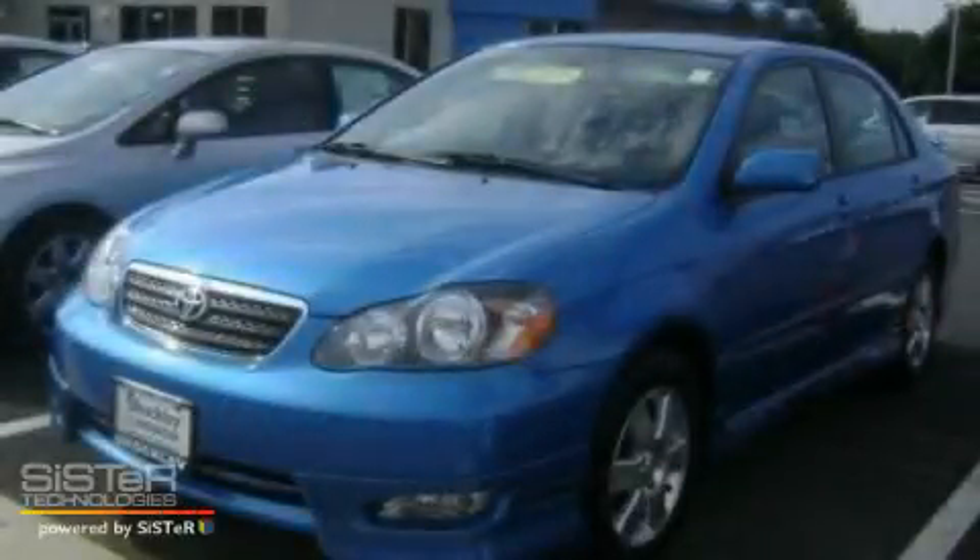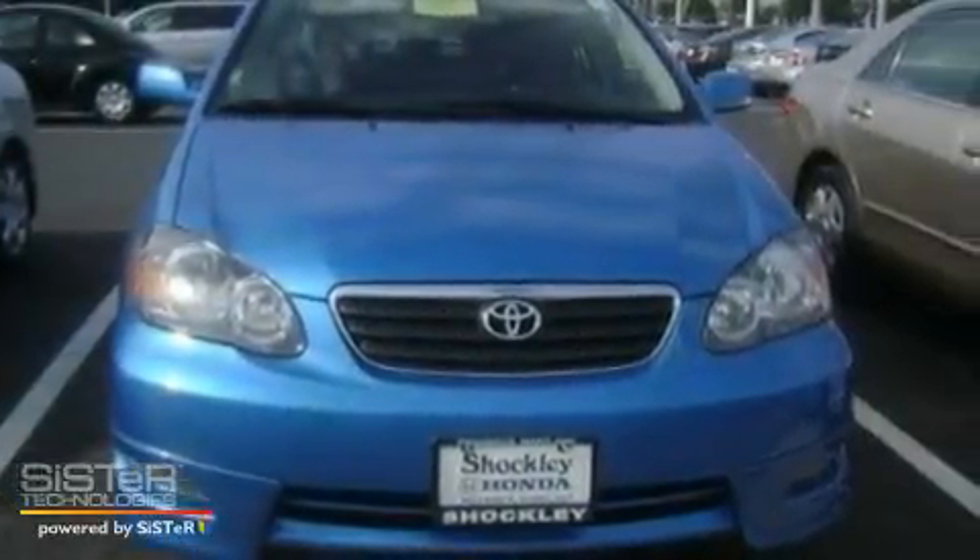This is a 2008 Toyota Corolla. It has a 1.8-liter four-cylinder engine and a manual transmission.